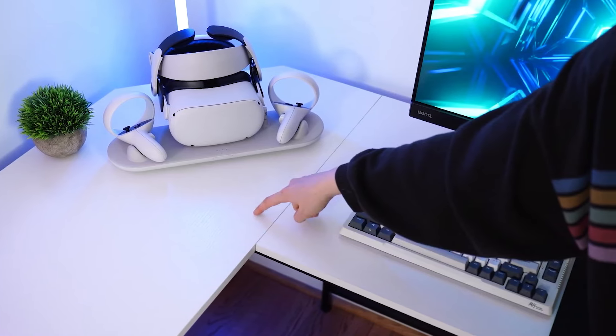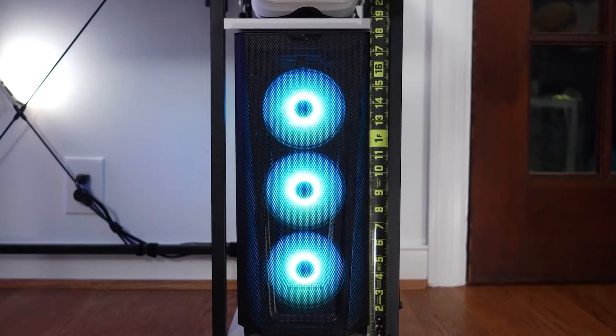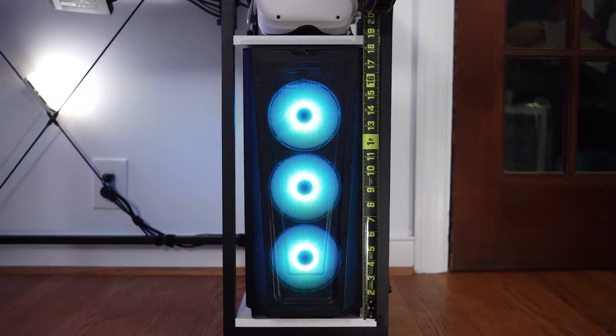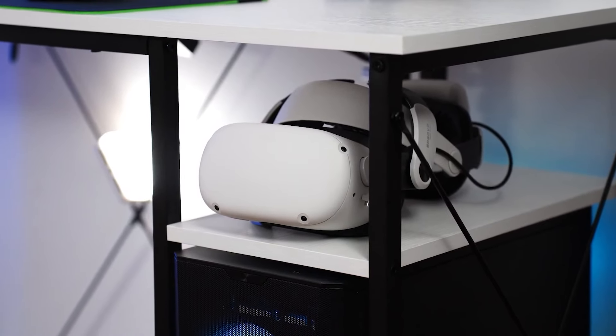The Kolschom L-shaped gaming desk stands out as an excellent choice for gamers looking to enhance their setup. Its spacious design, sturdy build, and modern aesthetic make it a versatile and functional addition to any gaming room.